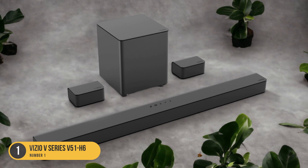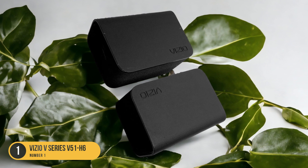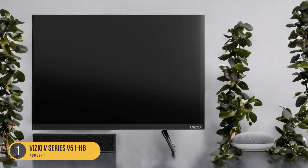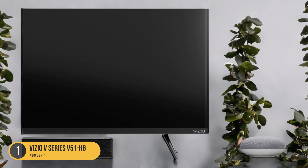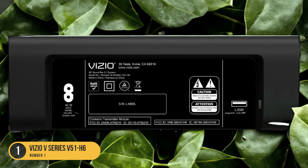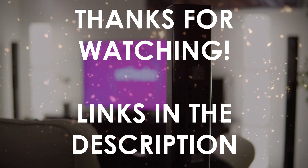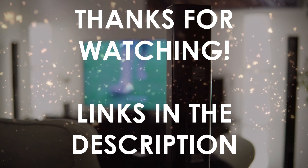While the Vizio V Series 551H6 may not have as many sound enhancement features as higher-end models, it still delivers a solid performance. It supports Dolby Digital and DTS Audio formats, providing compatibility with various content sources. The soundbar also offers Bluetooth connectivity, allowing you to wirelessly stream audio from compatible devices. You can find links in the description to all of the products mentioned in this video.